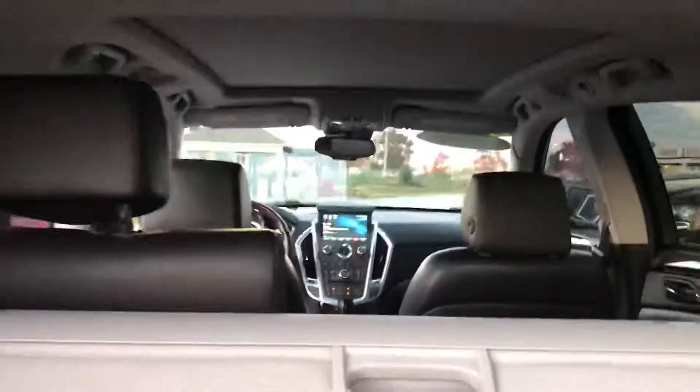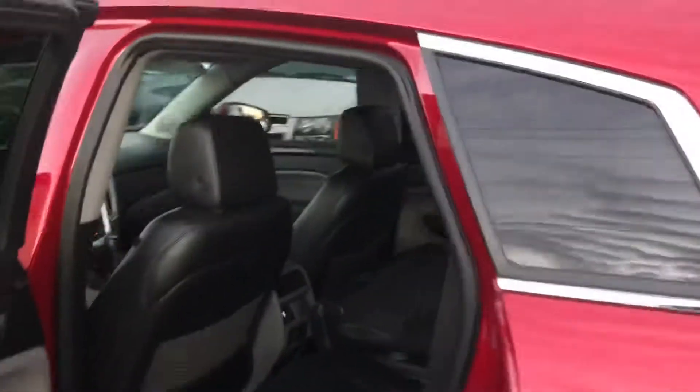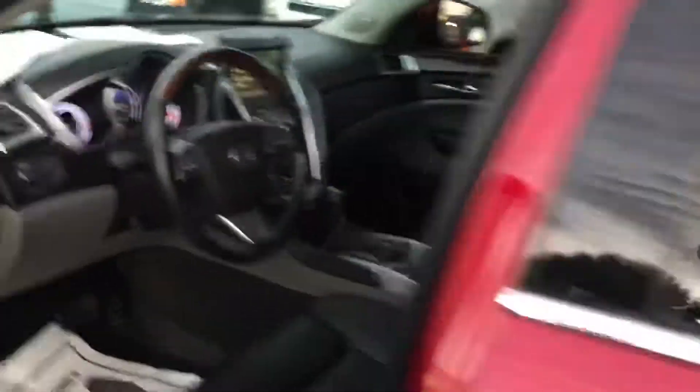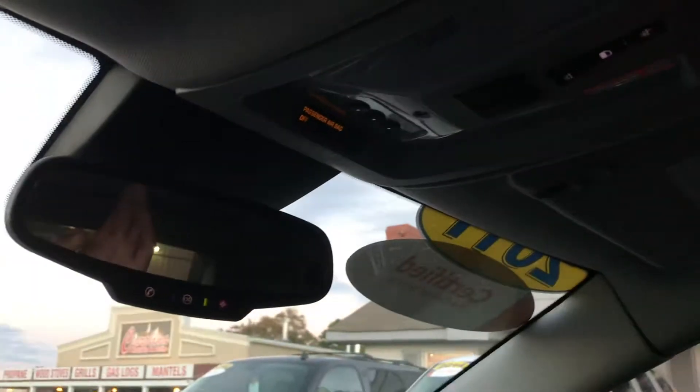It has a panoramic roof. So I'm going to close this back hatch and show you how good this roof looks. It just has a beautiful roof and you can open the shade on back. This thing is wonderful.